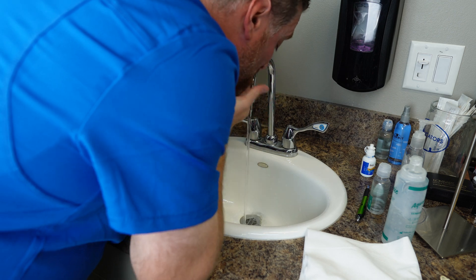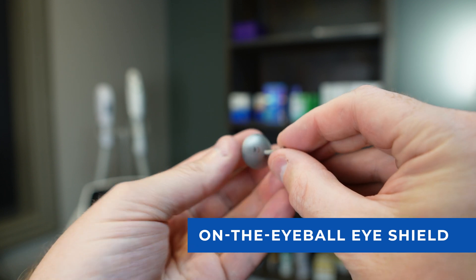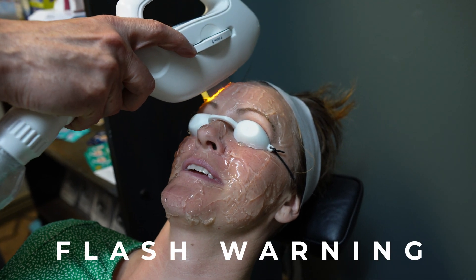Now getting into the actual procedure. After your face is numbed and washed clean of makeup, the doctor will apply an eye shield. There are a few ways they might do this: an on-the-eyeball corneal shield inserted directly, an over-the-eyelid shield, or protective goggles. If they use the on-eye shield, they're probably wanting to get closer to the eyelid margins, especially for patients with a lot of telangiectasia. Most doctors will use the on-eye shield or goggles and can still get a very effective treatment.